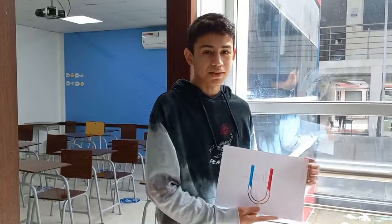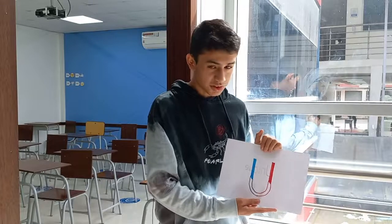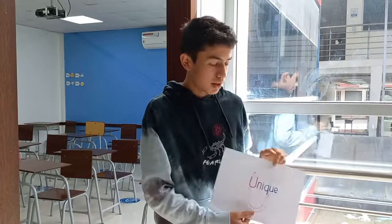Hi, I'm Matias. The letter U in Fine-Tune English stands for unique. I chose unique to indicate that there is no other English academy as good as Fine-Tune English.